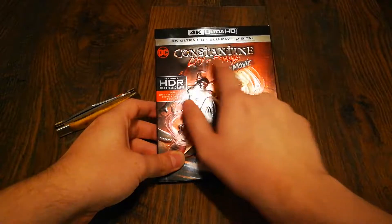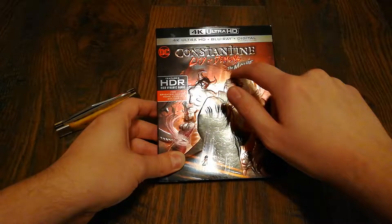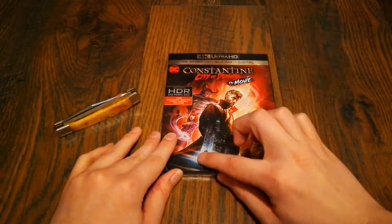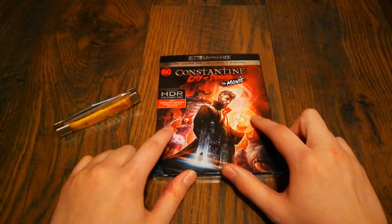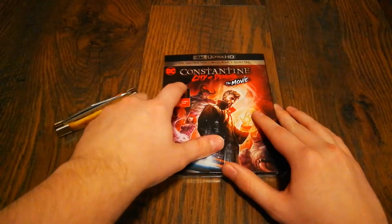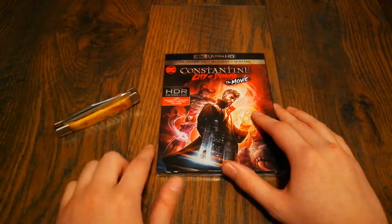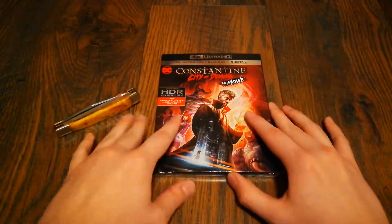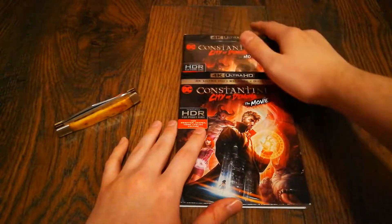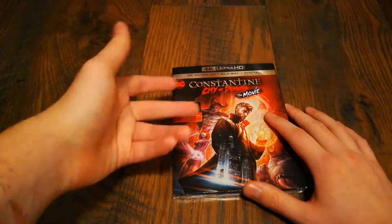Pretty much everything on here is embossed — the DC logo, the title, the characters, and these wisps from his magic are embossed, and this little girl right here is embossed. Now the one annoying thing about these 4K titles — and this is my first one — is this thing right here. It's not a sticker, it's actually printed on the case, which is kind of annoying. It appears here as well. Can't change it, it's what it is — kind of wish they wouldn't do this.